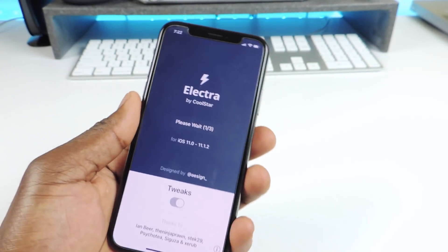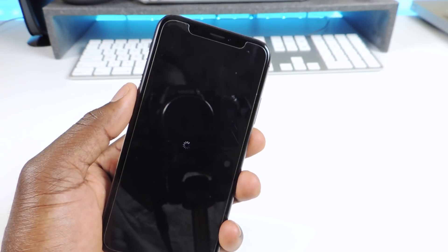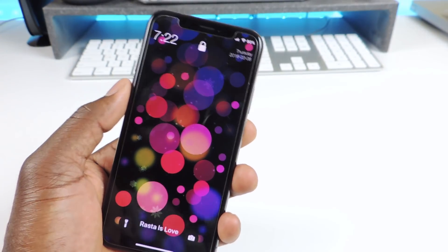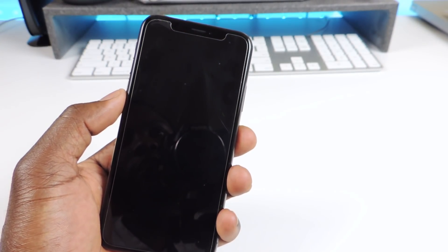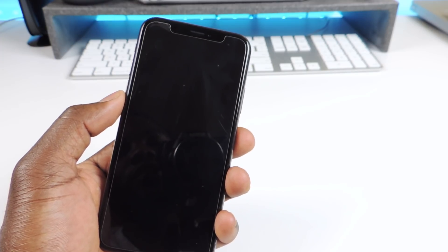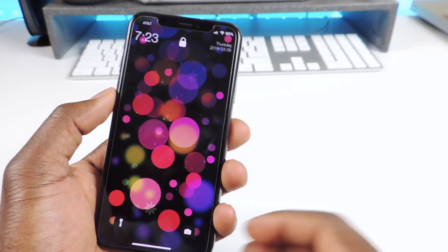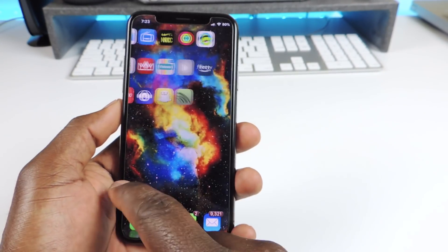Hit jailbreak, you get that spinning wheel — that's good. Make sure before you install the new jailbreak, the new Electra, that you turn off your device, kill the jailbreak, then delete the old Electra, then install the new one. And there you go — Electra working fine.